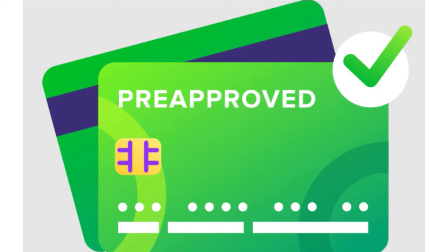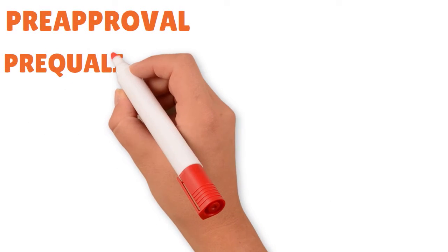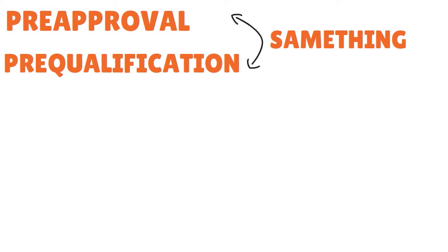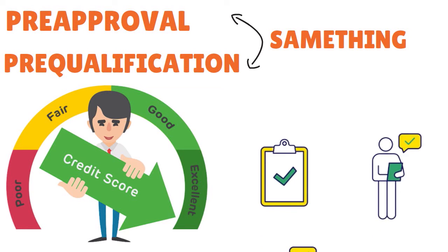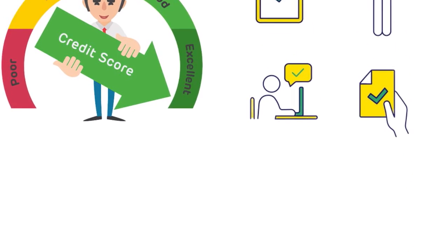When we use the terms pre-approval or pre-qualification for credit cards, they are interchangeable and synonymous in this context. There are other areas where they mean different things, but for this discussion, pre-approval, pre-qualification, and pre-qual all mean the same thing. Basically, you only have a soft credit pull, which will not hurt your credit score. And if you do get pre-approved, you will know your chances of being approved for an account.